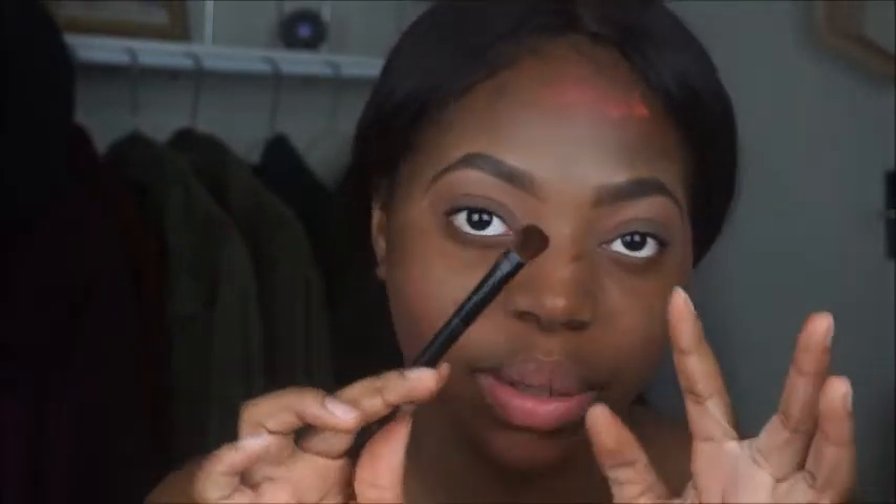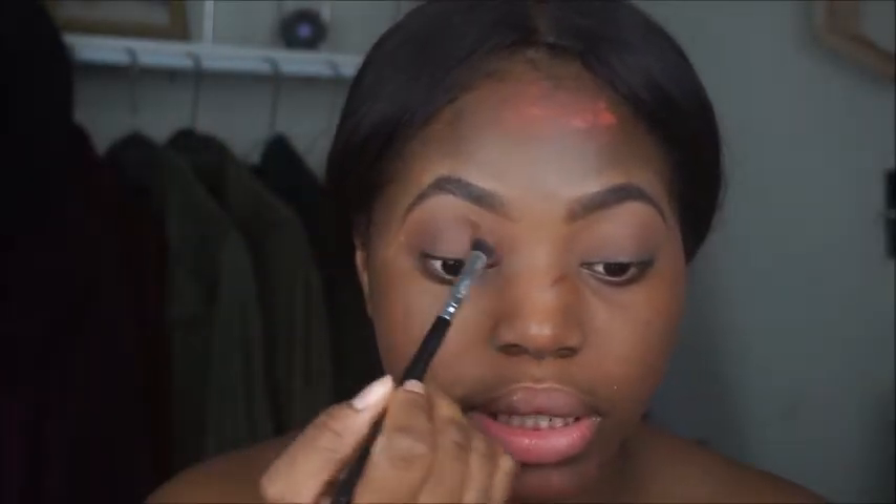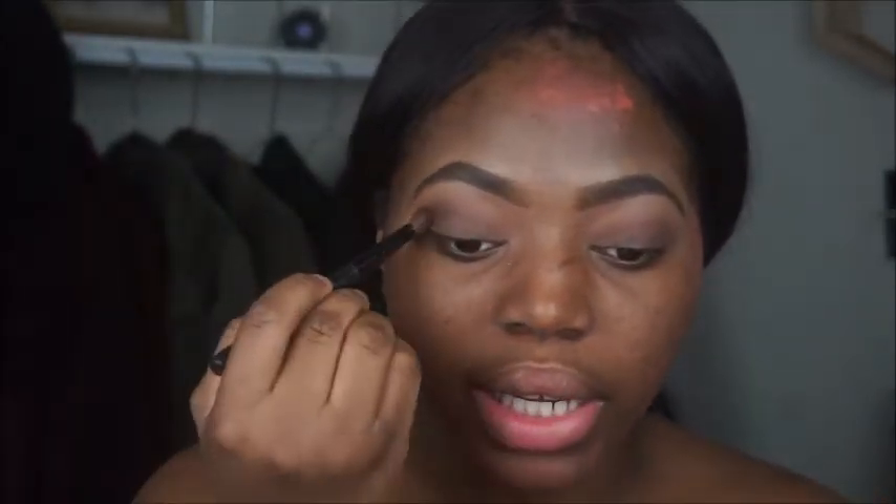Then I'm going to take this e.l.f. brush — actually, this is a Wet n Wild brush. These brushes are 50 cents and y'all sleep on them. I don't want too dark of a brown because this is work makeup, so I'm going to go into this chocolate-looking color and place that in my crease. Make sure it's really concentrated in the outer crease and then blend it to the middle. I don't want too much product, just enough. I'm going to take that Wet n Wild brush again and blend everything together.